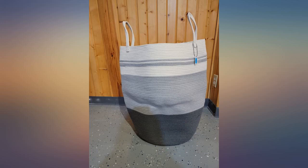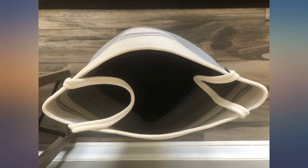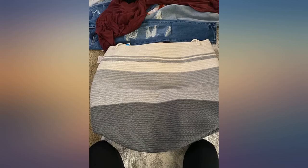I'm obsessed with these woven cotton baskets. I've got them all over the house for all sorts of functions. This one I'm using for laundry in my small bathroom. I love the shape and colors. The size is perfect to use for laundry, but would be good to store pillows, blankets, or plush toys.